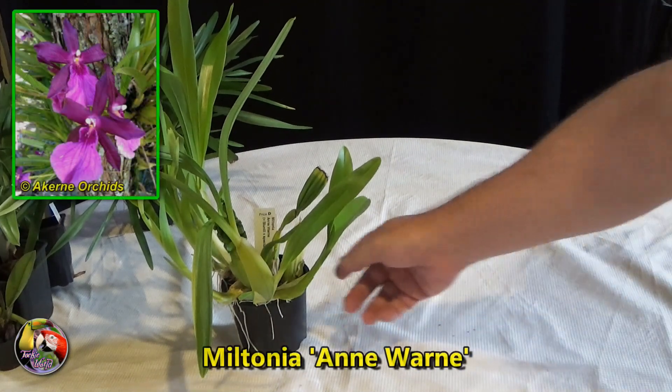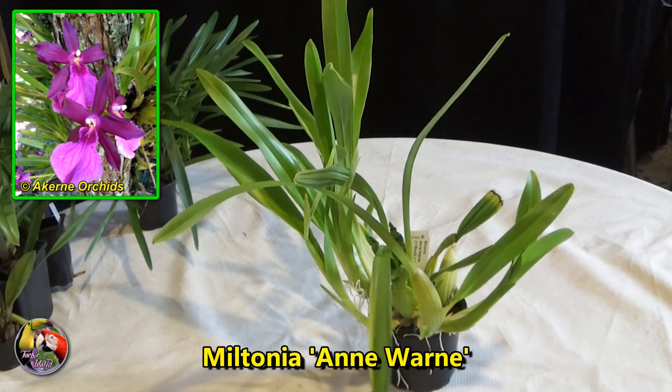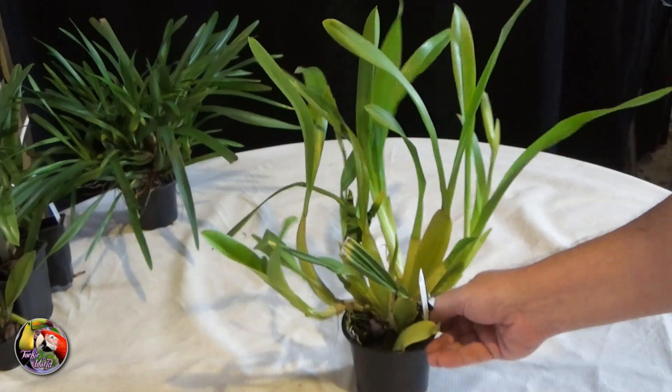The first one: Miltonia Warne, a primary hybrid of two species that should grow very vigorously and hopefully produce some flowers too under my care. It's a nice plant and it was the last one they had.